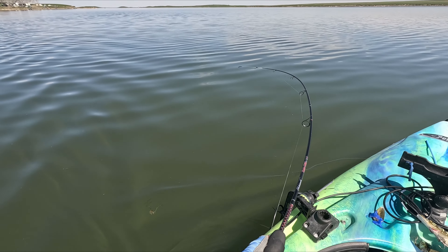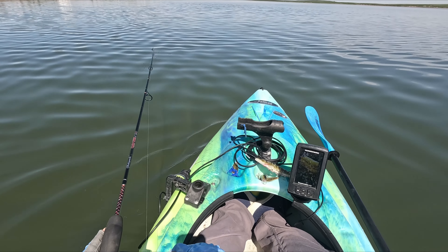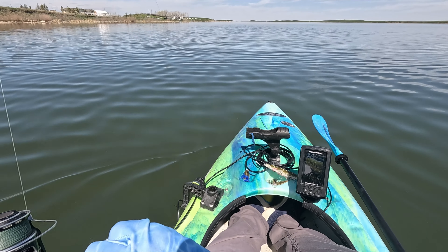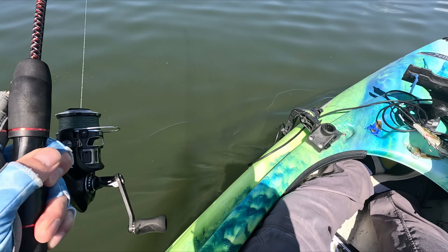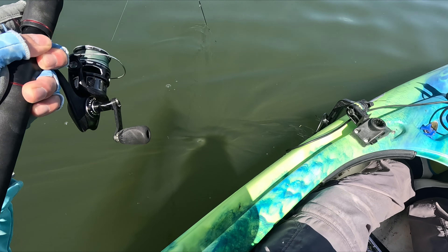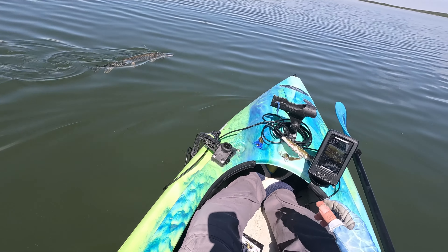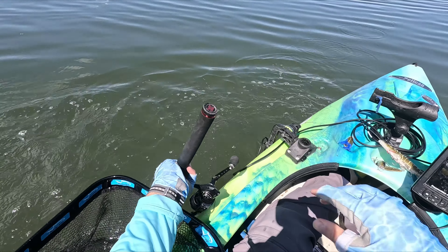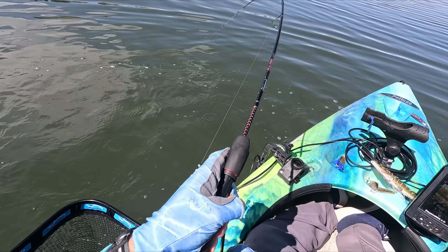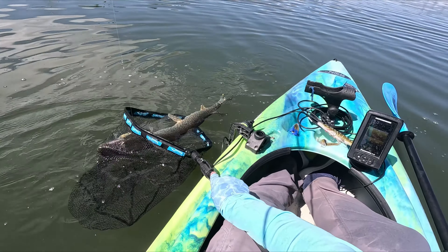There we go — good hit! Nice head shake. This is on the three-inch pike swimbait. It's not a huge one but good fight. Oh yeah, that's a decent fish actually — bigger than I thought. Holy man, that is a good size fish right there. Skinny, but that's a good one.